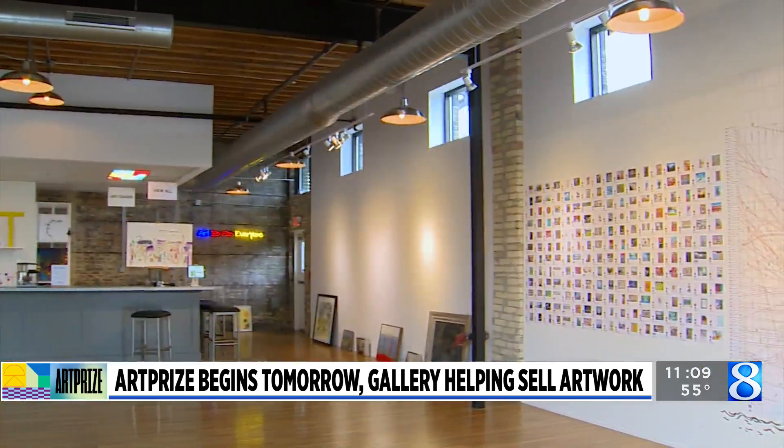We take care of the entire thing for them. We deal with the buyer, we deal with questions, we pick up the piece when it sells, we handle shipping. But at the heart and soul of it, it's about making the artist feel as comfortable as possible so that they can enjoy this whole experience.